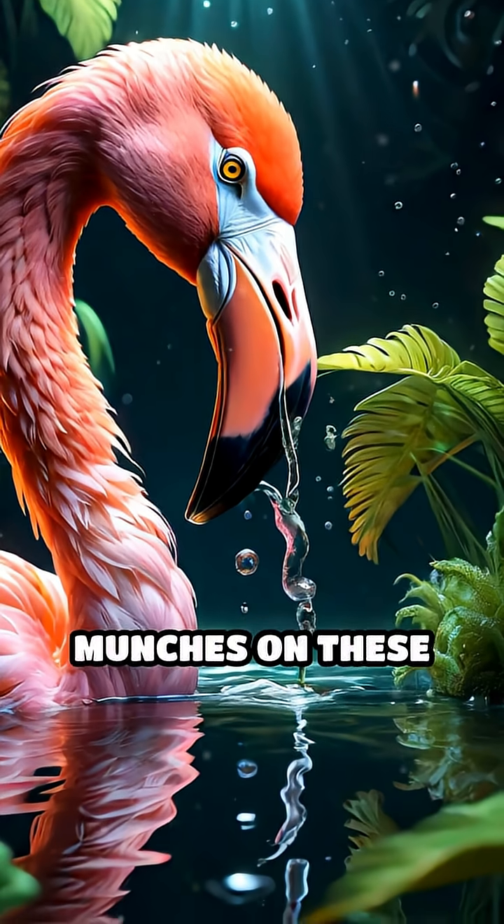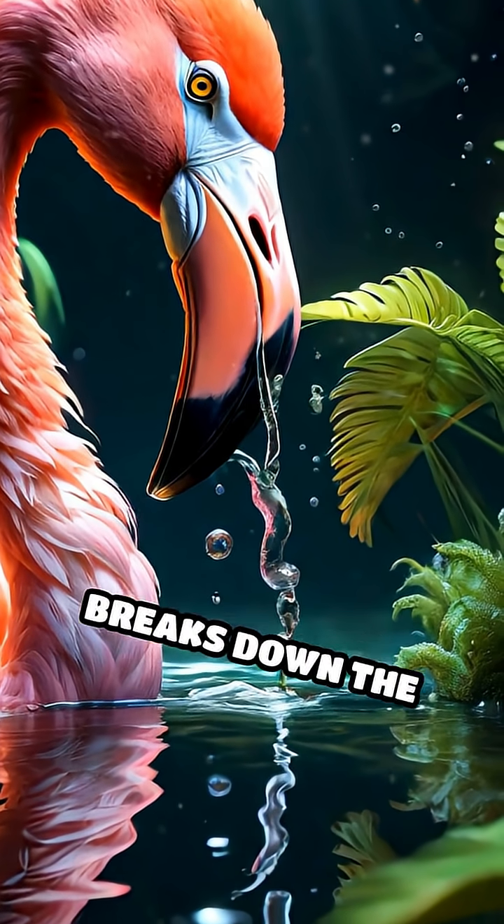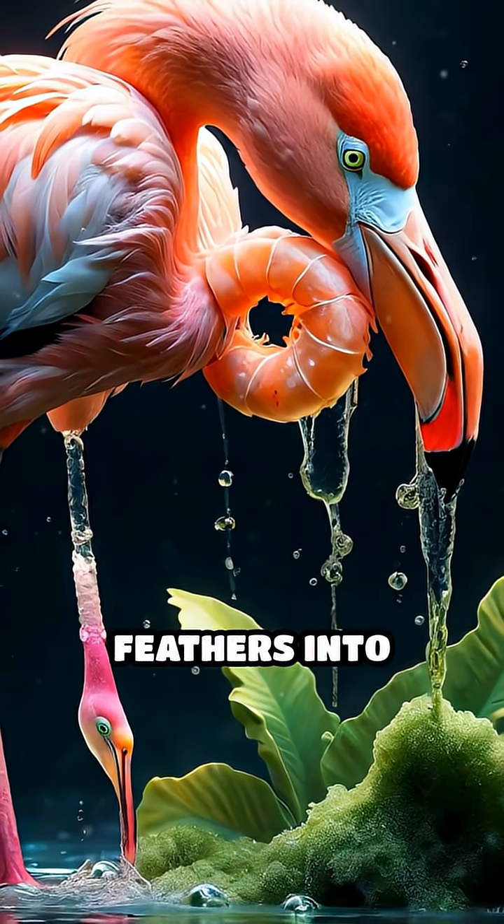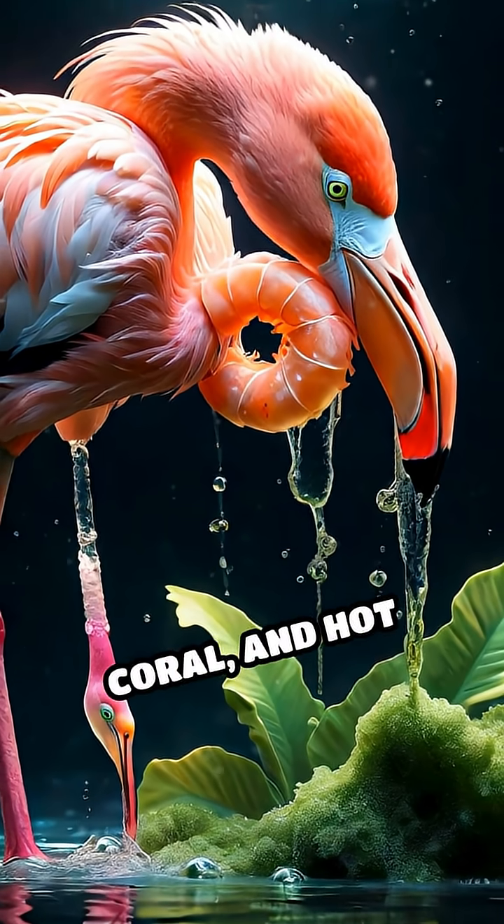When a flamingo munches on these snacks, its body breaks down the carotenoids and absorbs them, transforming those drab feathers into shades of blush, coral, and hot pink.